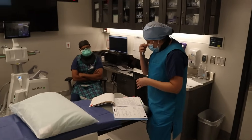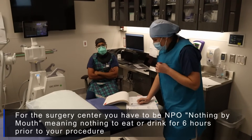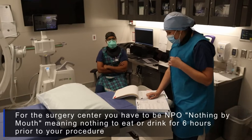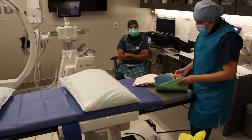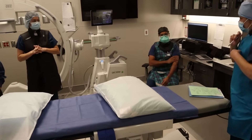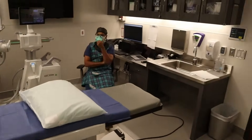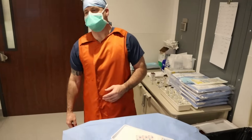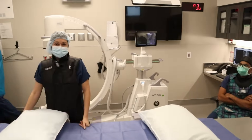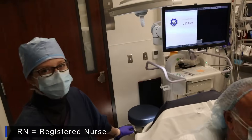The team performs a formal timeout for patient Joseph, born 5-11-1943. He has consented to have a left lumbar 5 and sacral 1 selective nerve root block, and the left side is confirmed as correct. Dr. Naidu is performing. Allergies are to penicillin, causing itching, no anaphylaxis. The patient has been off Deliquest for four days. The team introduces themselves: Matthew Walker, Dr. Naidu as interventionalist, and RN sedation nurses Tina and Christy.